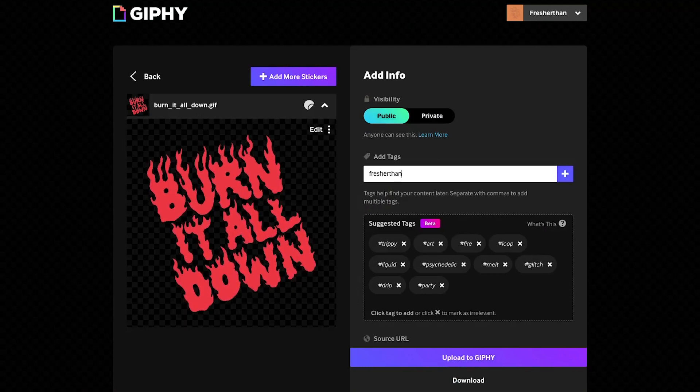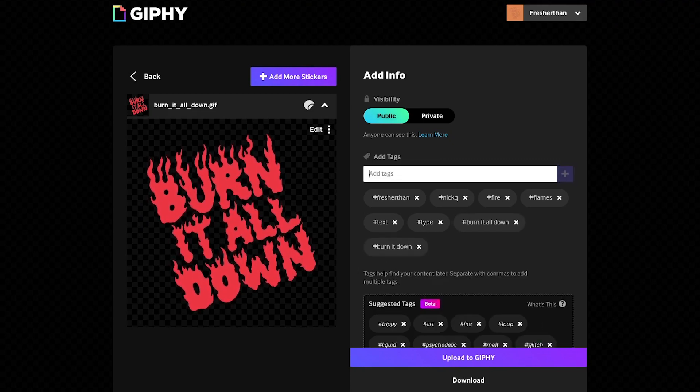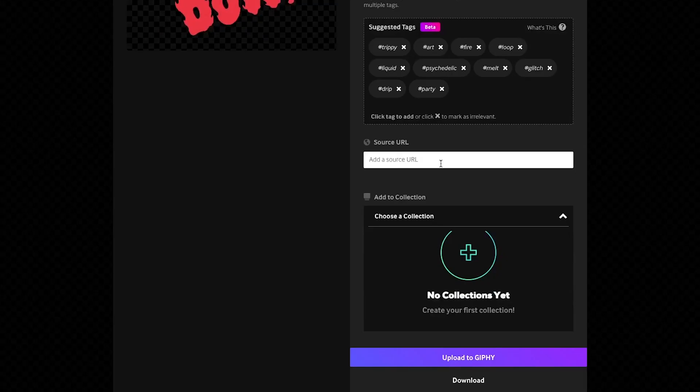Once your sticker is uploaded, make sure to add some relevant hashtags here. This is how your sticker will be found on Instagram, so I always make sure to add my business, Fresher Than, as well as my name, Nick Q. Then when my sticker's active, I can just search these terms and they'll come right up. You can also type in your website here as the source, but that doesn't really do anything for Instagram — it's really only for use here on Giphy's website.